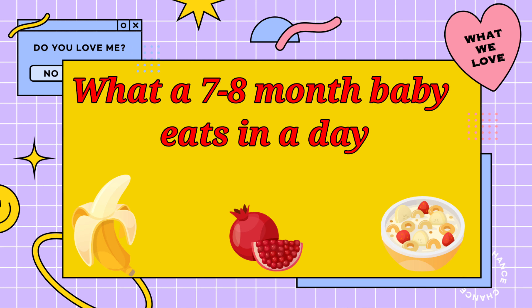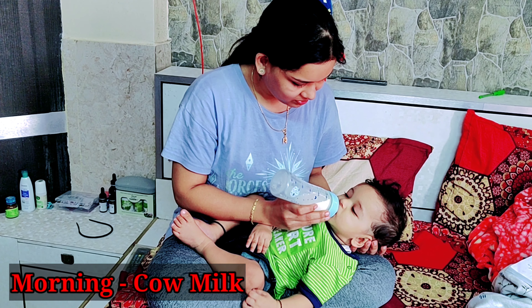Hi guys, welcome back to my YouTube channel. Today I will share my diet protein with Shivit's 7-8 month diet routine — what is eating all day?